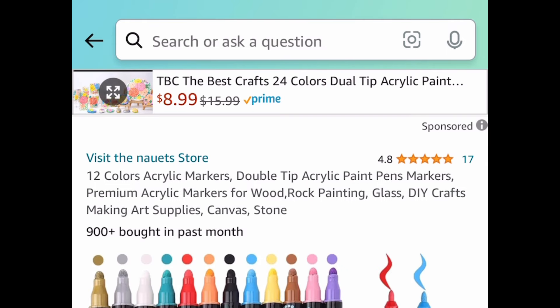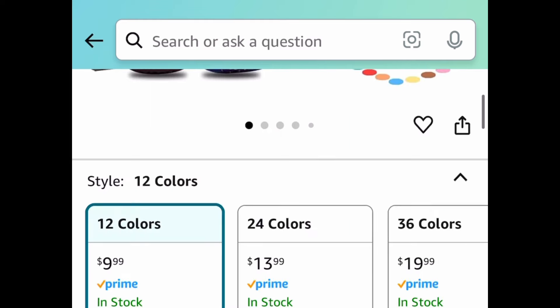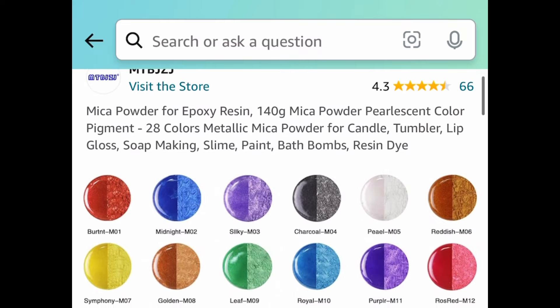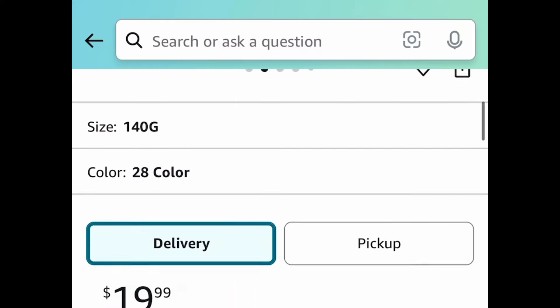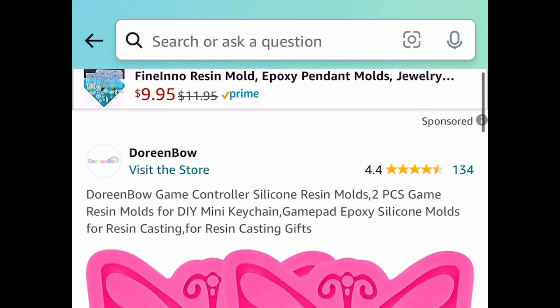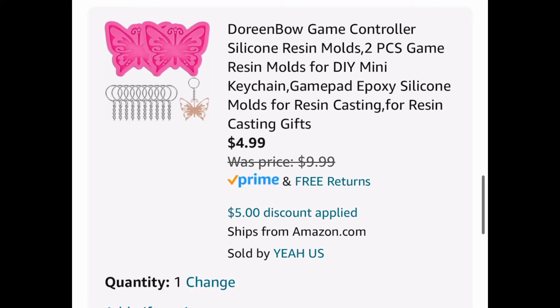Next deal, here we have these 12-color acrylic markers — great for glass or rock painting. You can get these for $4.99, and they are the double-tip type. Next deal, here we have these powder pigments for your resin — you're getting 28 colors. This is great for soap making and more, and you can get this for $9.99 with the code. Speaking of resin, here we have the silicone resin molds — this is a two-piece set, but when you clip the coupon you'll have many other options. The lowest is $4.99.